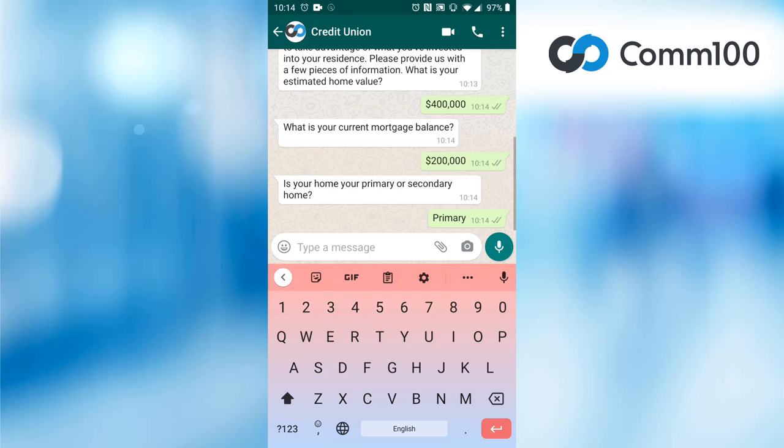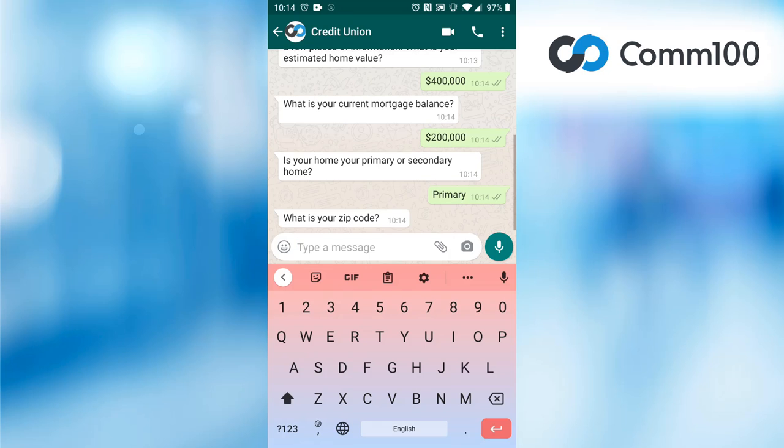This is just one scenario that chatbots can be great at handling. I can see that helping users decide between product choices could be a great scenario for a chatbot to handle as well.